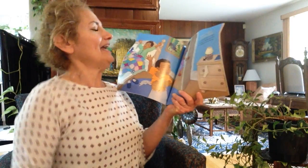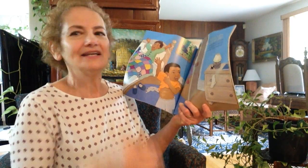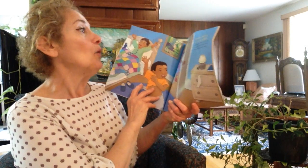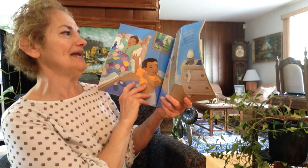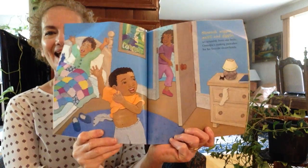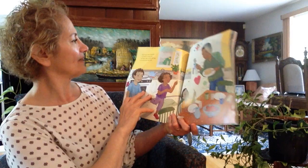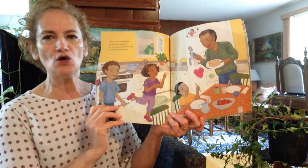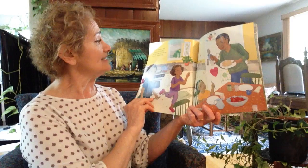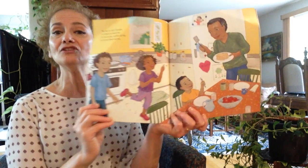Stretch and wiggle, sniff and giggle. We scrambled from our beds. Grandpa's making pancakes for his favorite sleepy heads. We love to visit grandpa. It's always so much fun. He lets us play outside all day so we can jump and run.